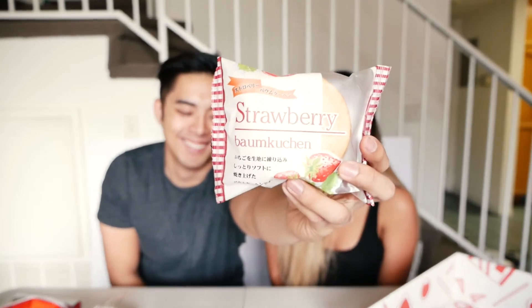Can you pronounce this? This is a strawberry... Bamkuchin? It looks like a layered cake in a fruit roll-up format. How do I eat this? I'm just gonna bite it. It looks like meat. This is strawberry flavored sponge cake — very light and fluffy. It's just a baked cake from Japan.